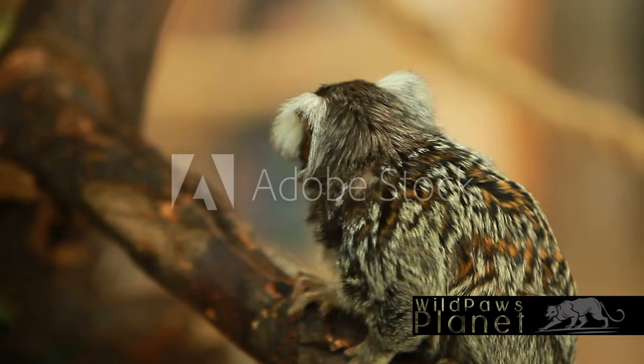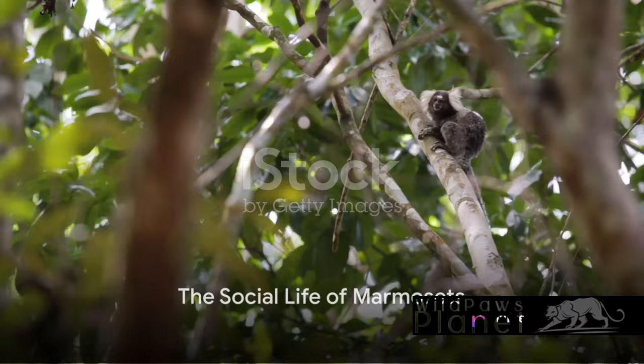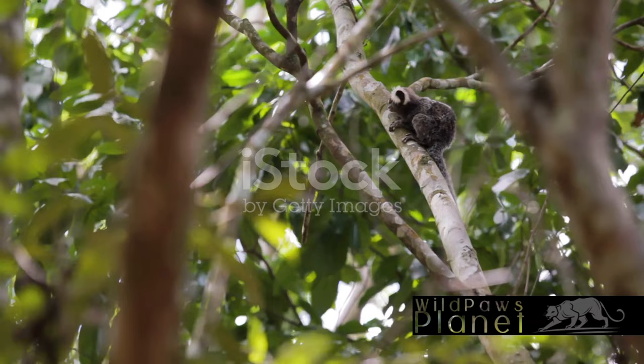Now that we know what they look like, let's delve into more about their behavior and lifestyle. Do you know that common marmosets are quite social creatures? Marmosets are not just adorable, but they are also incredibly sociable. They live in family groups, typically composed of a dominant breeding pair and their offspring.